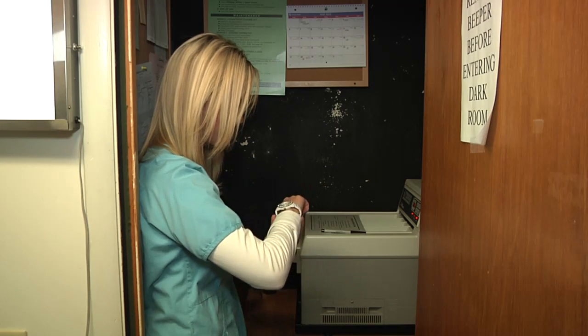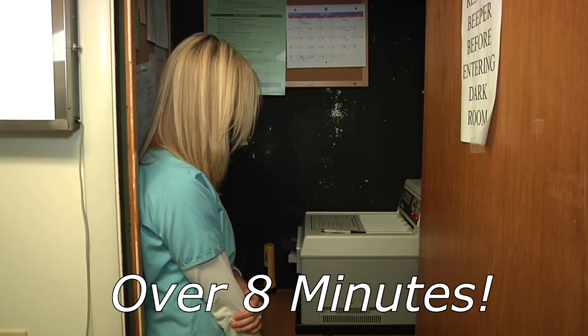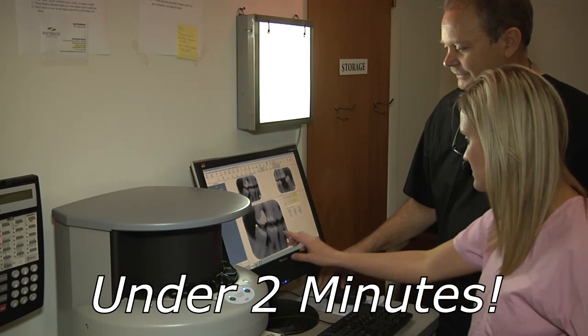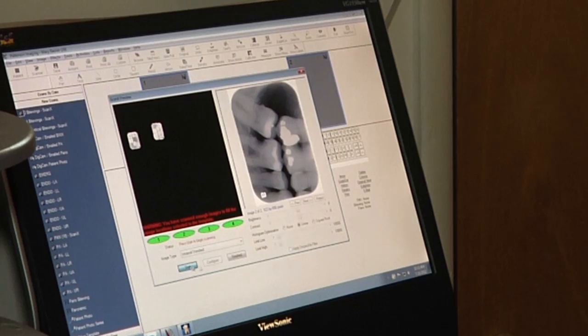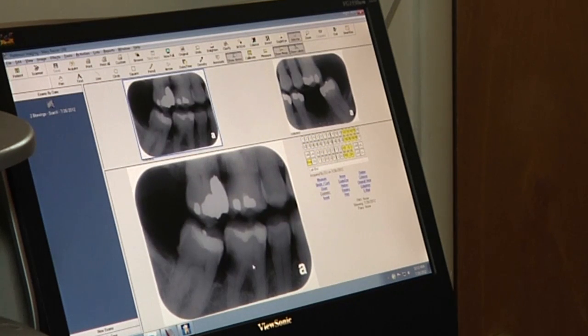One of the biggest advantages of ScanX over film is faster image development. When Ramos Dental Care used film, it took over eight minutes to do a full mouth series. Now with ScanX digital technology, a full mouth series takes under two minutes. The image quality is excellent — ScanX shows much more detail than regular film, and patients can now see their images on a 22-inch screen and see exactly what the dentist sees.